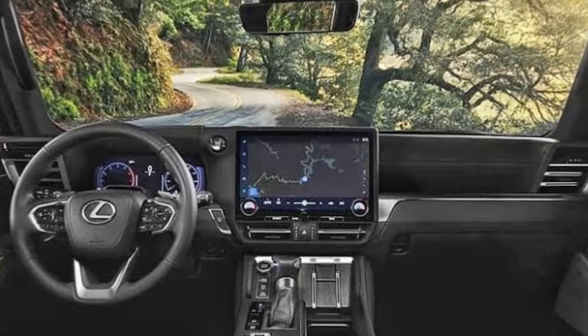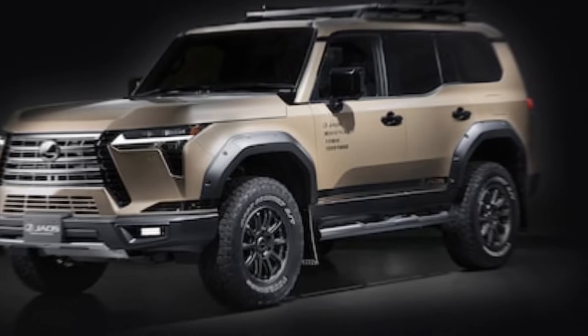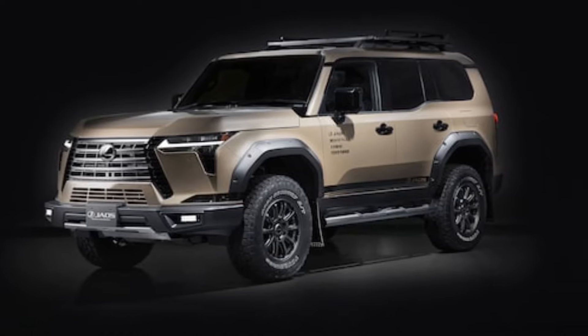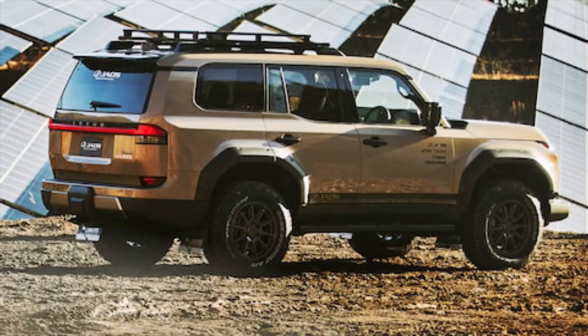Lexus doesn't skimp on safety, equipping the GX with a suite of advanced driver-assistance features, including lane departure warning, blind spot monitoring, and pre-collision braking. These systems act as your guardian angels, keeping you and your loved ones safe while you chase the horizon.